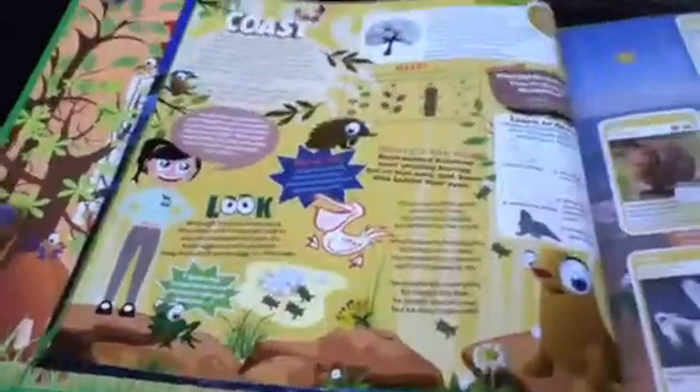Bit about global warming, how to use the cards, all the animals, threatened animals. And the first set is the coast, so you've got cards, activities, ideas, jokes, everything.